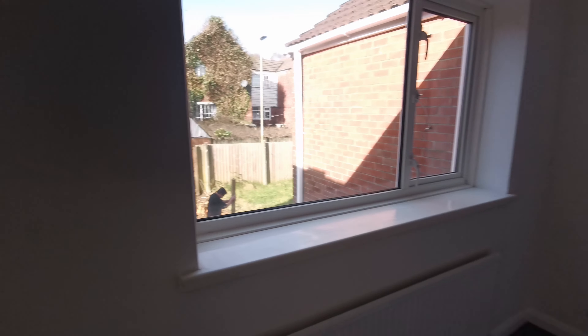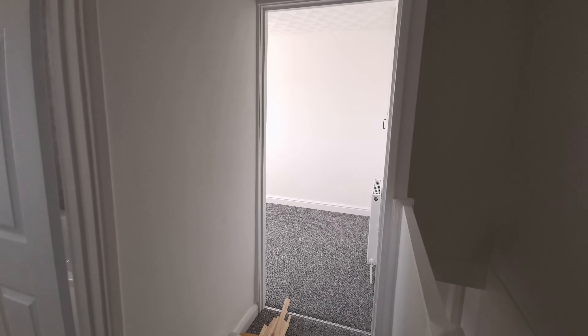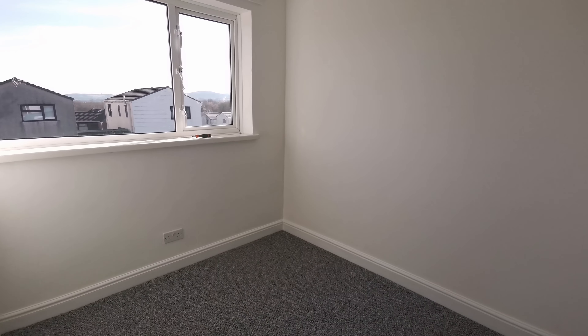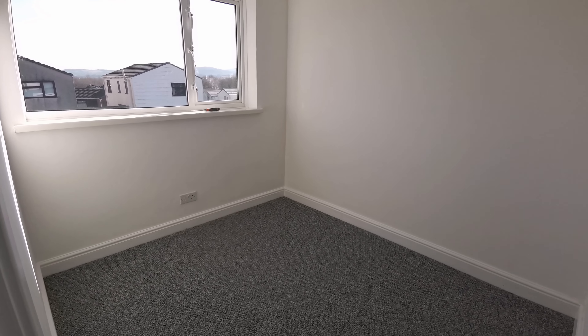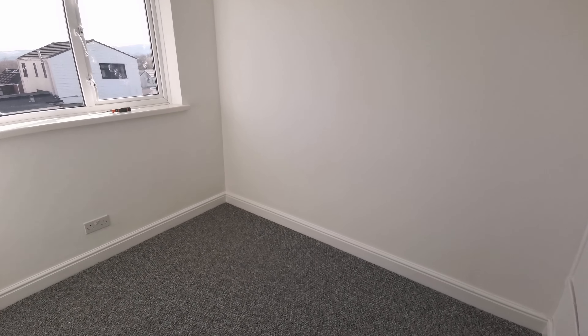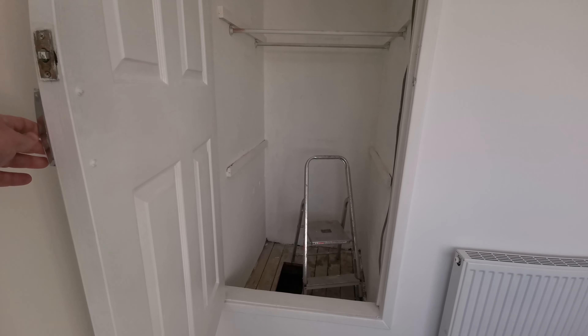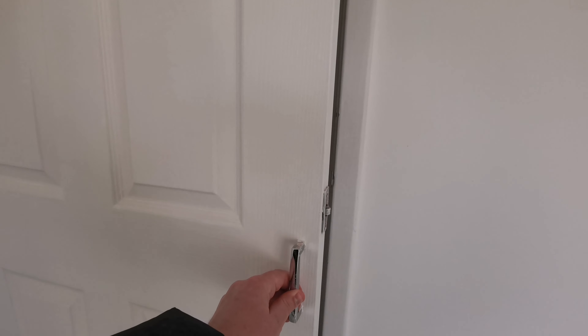This is the final third bedroom — the smallest of the bedrooms. It's a single room. It does have a built-in wardrobe here, which I'll open — beware, there's some building materials in there no doubt. That's quite a deep wardrobe, which is great.